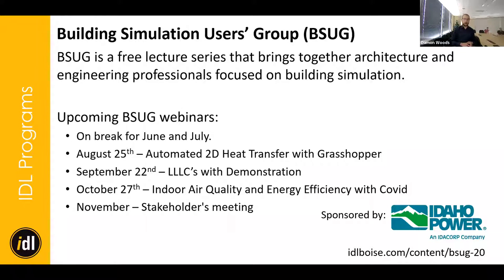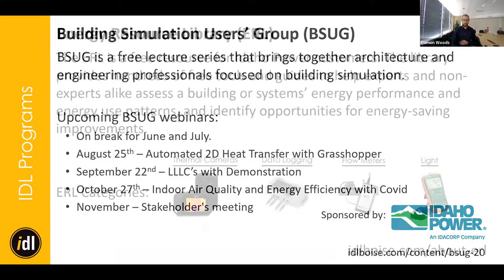In terms of BSUGs, we've got two more to wrap up this year. We've got one on luminaire level lighting controls — we recently retrofitted our office with LLCs and will do a live Zoom demonstration. Then in October, Elizabeth Cooper, former director, will be sharing her research at University College London on indoor air quality, specifically in the time of COVID. In November, we have our stakeholders meeting.